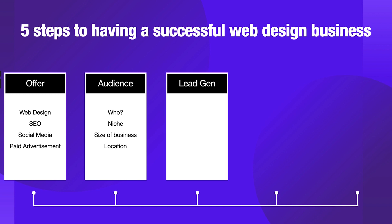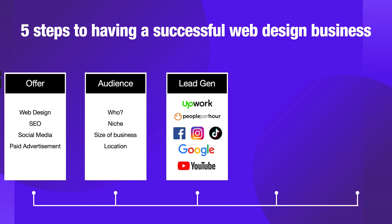Step number three is lead generation — how do we find clients and start winning clients and making money within our business? A great place to go is freelancer websites. We've got Upwork and People Per Hour. If you're just getting started, they are absolutely fantastic. All you need to do is head there, set up a profile, and start applying for projects.